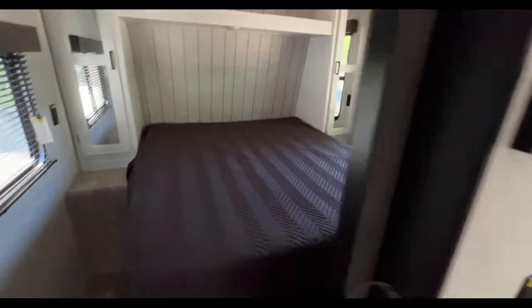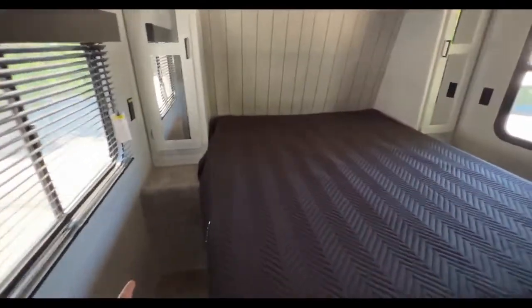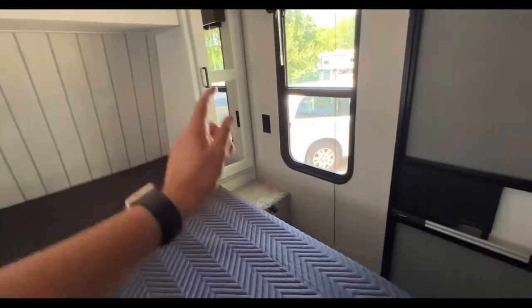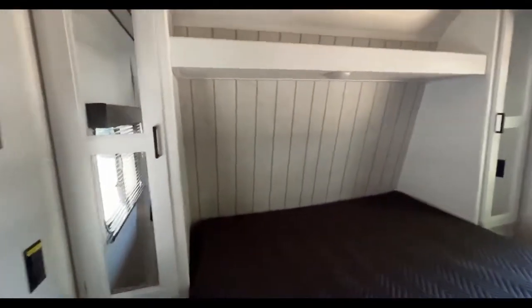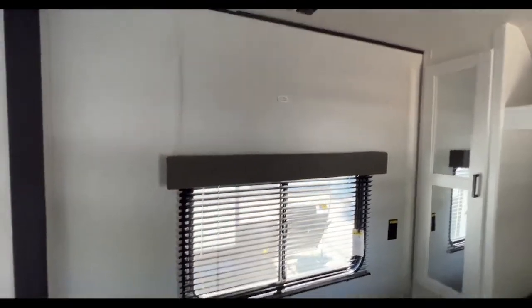Barn-style sliding door leads into your master bedroom. Queen-size bed with extra storage underneath, and end tables on each side. The right-hand side actually doubles as a laundry chute that goes down into your pass-through storage. Closet lockers with really pretty mirror panels hanging above, open shelving, and power on each side too. You have your second entrance leading into your master bedroom, more storage for your clothes, and turning around there is a spot for a TV if you want one in here.